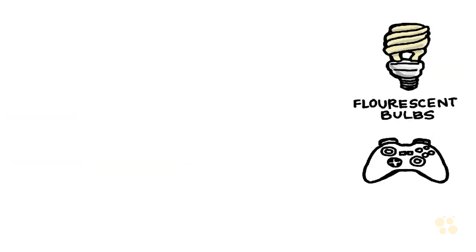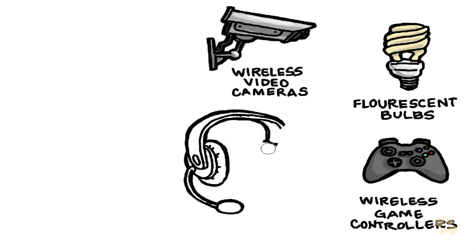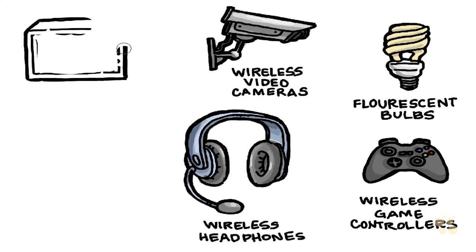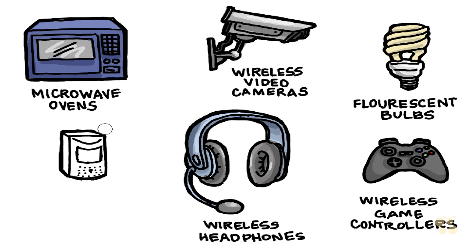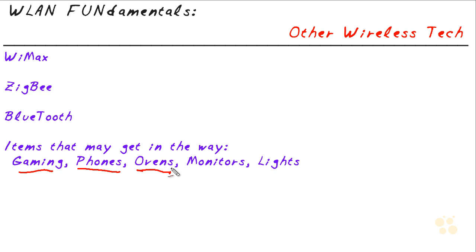What else could interfere with our 802.11 2.4 and 5 gigahertz frequencies? Basically anything that generates a signal in that unlicensed space strong enough can cause a problem. This includes gaming equipment, cordless telephones operating at 2.4 or 5 gigahertz, and microwave ovens — not a conventional oven, but a microwave oven, because if it's leaking enough of its 2.4 gigahertz frequency it absolutely will interfere with your 2.4 gigahertz wireless network.